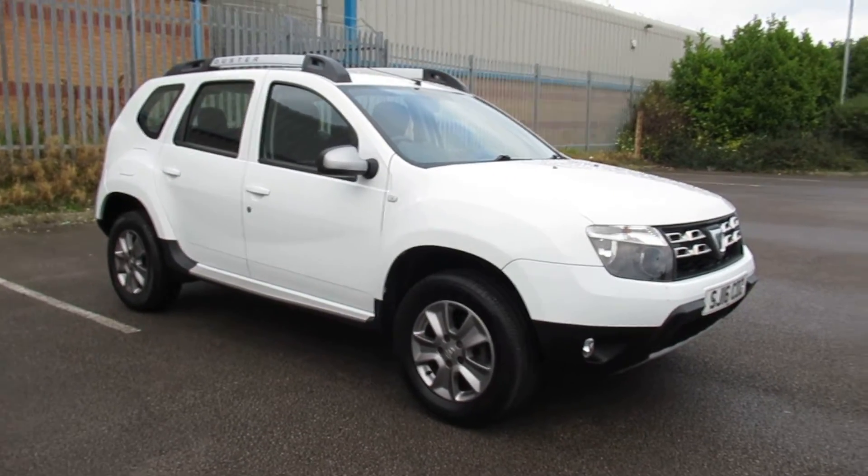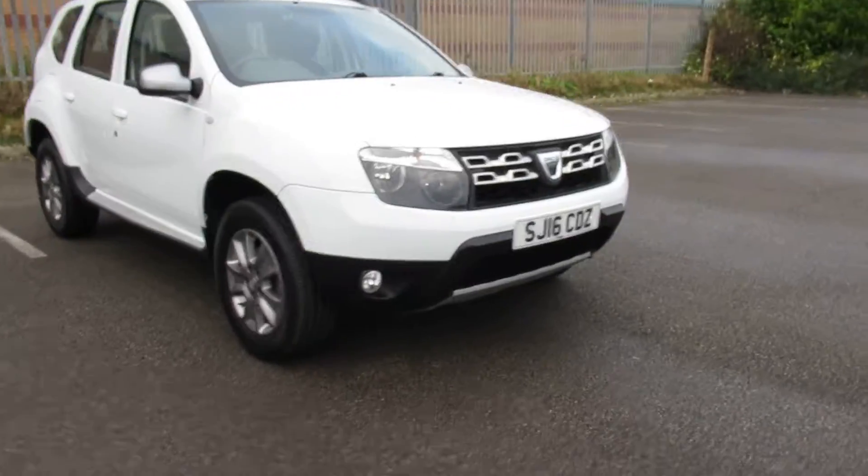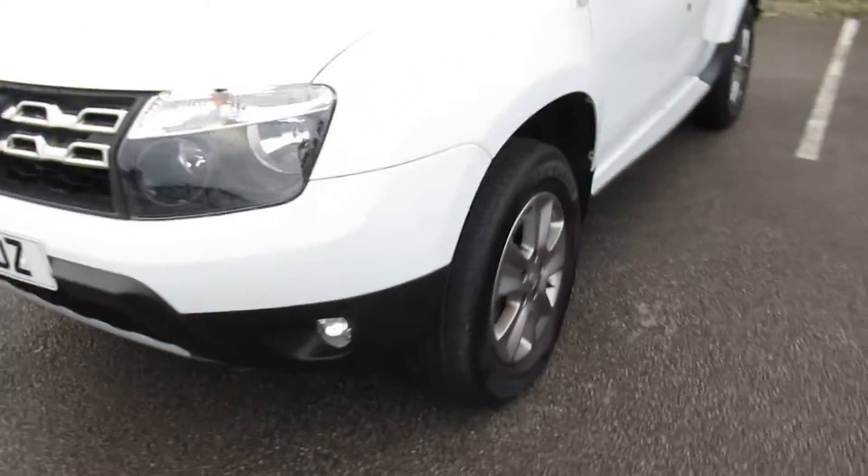Hello and welcome to Pentagon Outer Circle Road. Today we have this 16-plate Dacia Duster. Just got the front fog lights and 16-inch wheels.